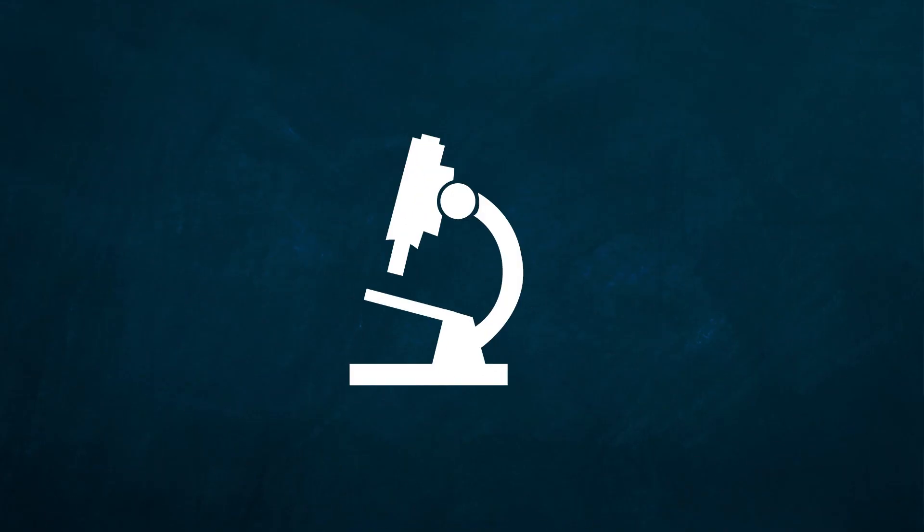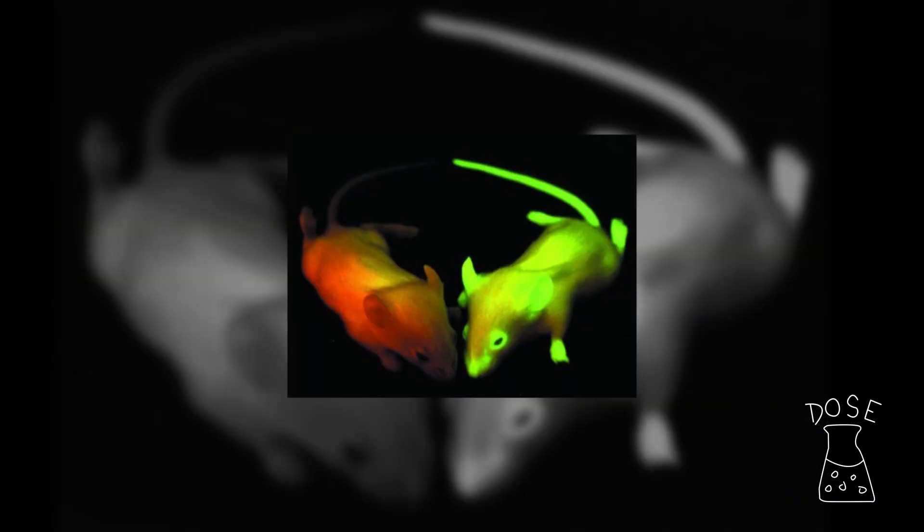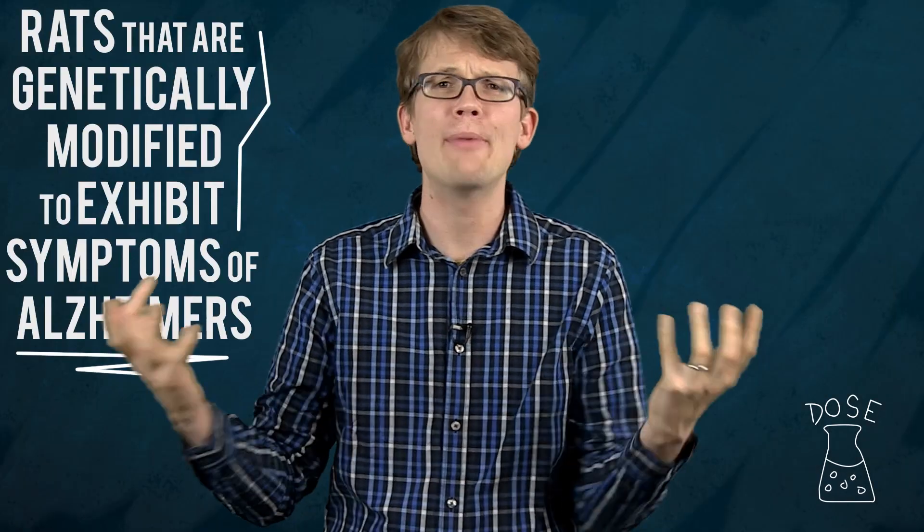Why? Because picture it — it didn't happen. Seriously though, that's why. It's why everyone in the world knows that scientists can make rats glow under UV light, while very few people know that scientists have made rats that are genetically modified to exhibit symptoms of Alzheimer's, allowing scientists to test treatments for debilitating diseases more quickly and effectively. But they don't glow, so meh.